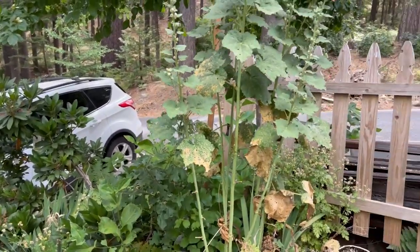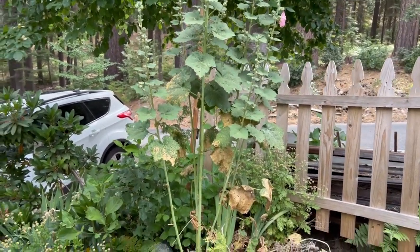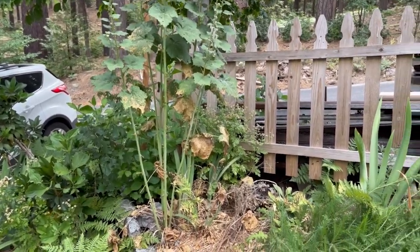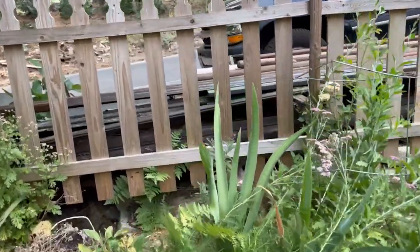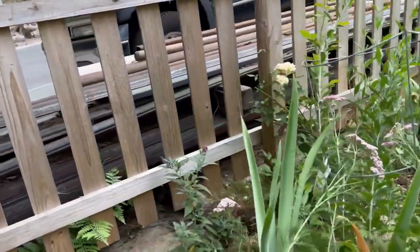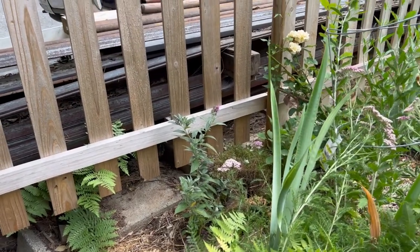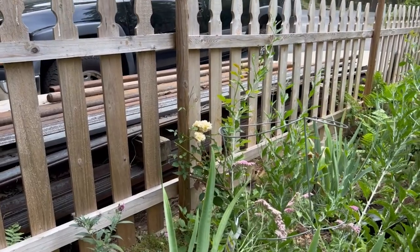Here are some pretty pink hollyhocks — they do suffer from rust but it's the flowers that I enjoy. I'll come clean off the icky-looking leaves. Back there is my raspberry buddleia, and that will get taller and be beautiful back there against the fence.